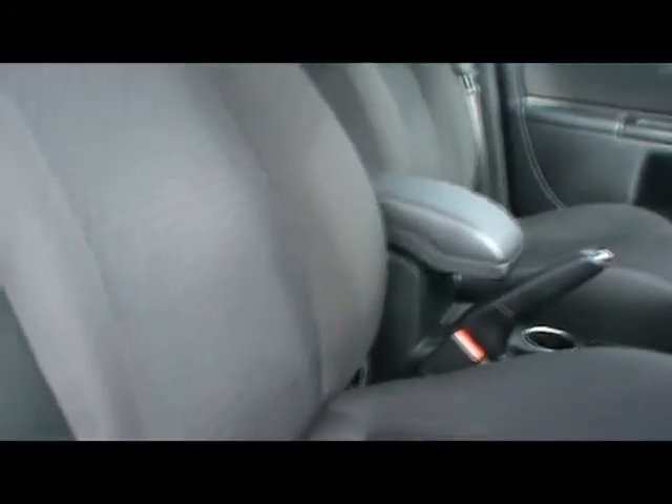Full cloth interior, and bear in mind the age of the car, it's absolutely mint inside — there's no rips, tears or stains to any of the seats, and loads of leg room as well. Exactly the same in the front, with next to no wear and tear on the bolsters or anything like that.